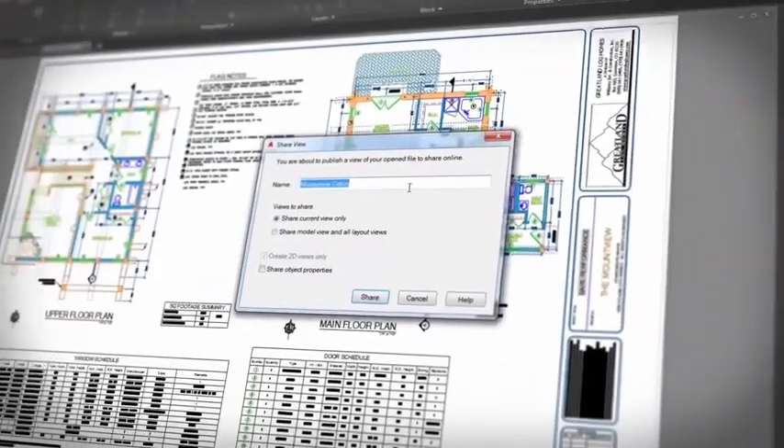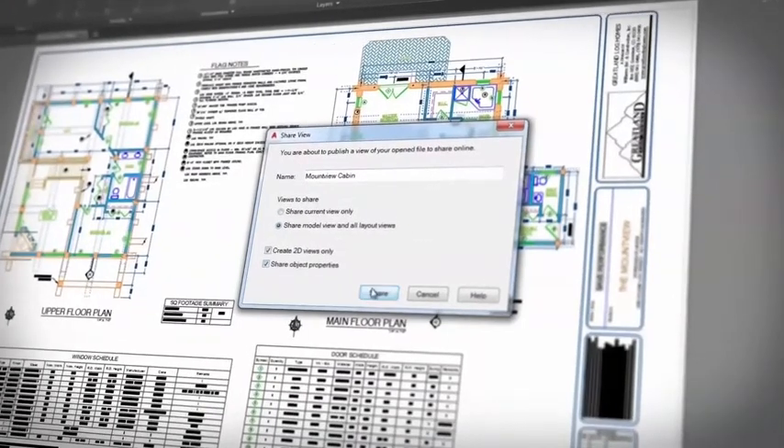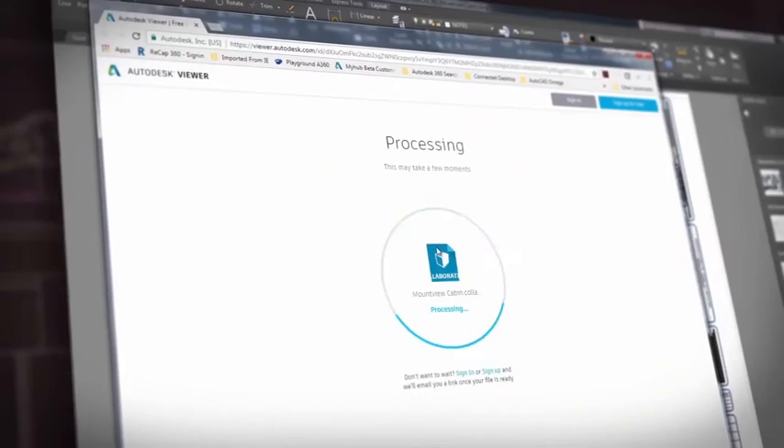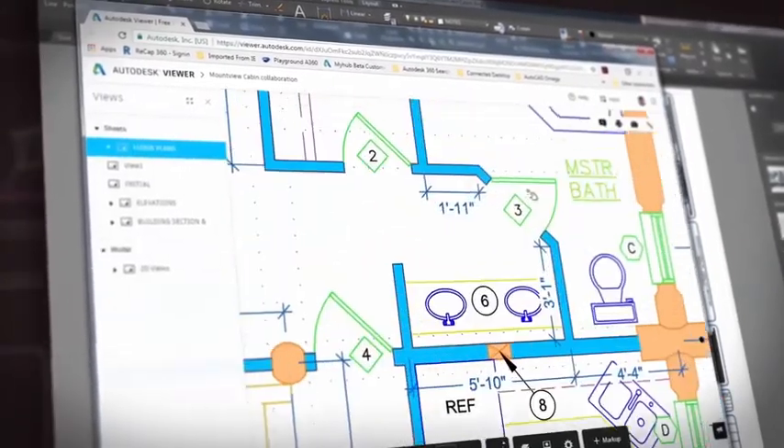Shared Views is an enhancement to the share design views feature that allows you to publish design views to a URL, so you can share drawings and get feedback from clients and stakeholders without sharing the DWG files.